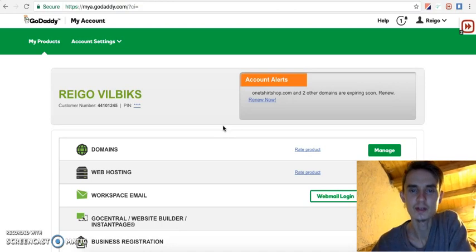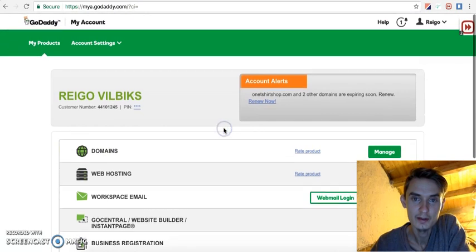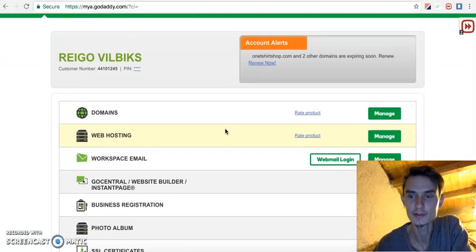One of the main reasons I make these videos is to show my journey, and it's also a case study for how to start a brand or any Shopify store from scratch.